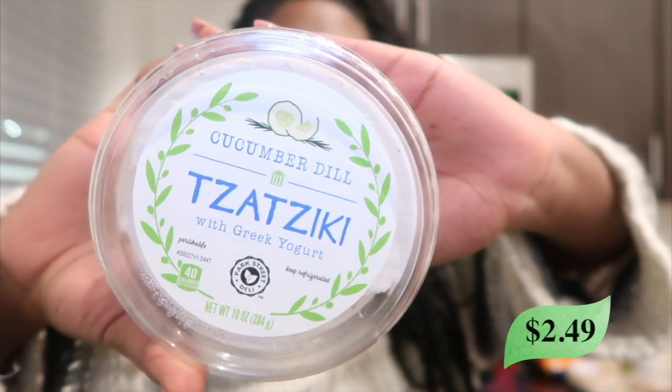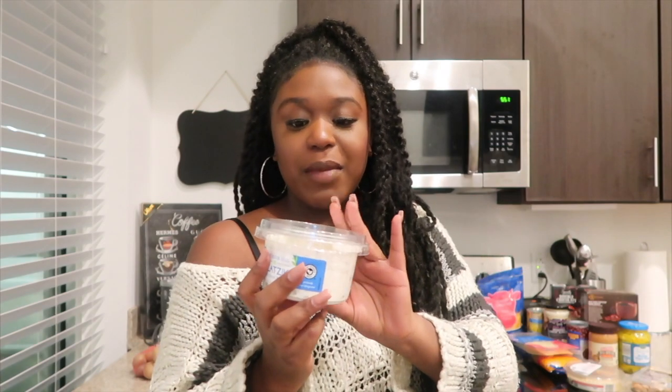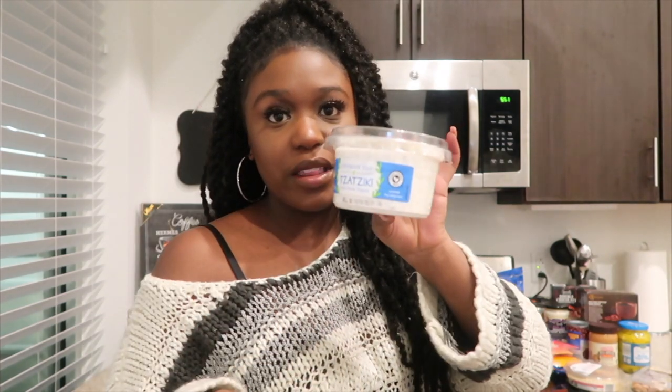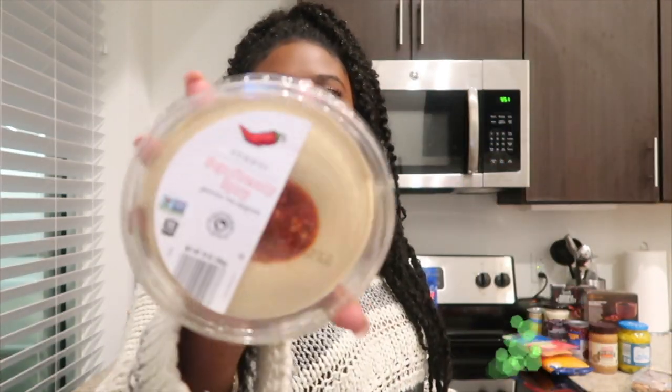This tzatziki is made with Greek yogurt so it has a little bit less calories. I actually have some gyro meat that I got from Trader Joe's and I wanted to finally eat that and make little gyros, so that's what this is for. Then I just got some shredded cheese because I love having shredded cheese on top of eggs, in wraps, salads — all that good stuff.